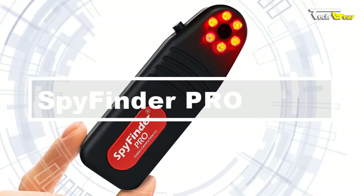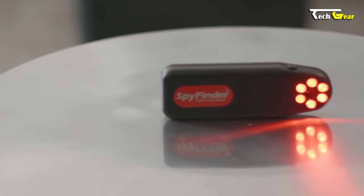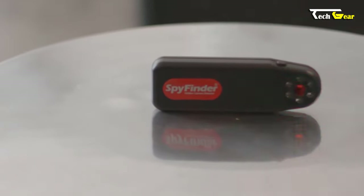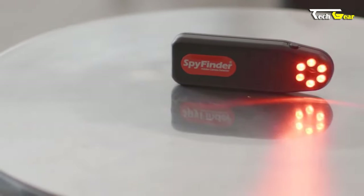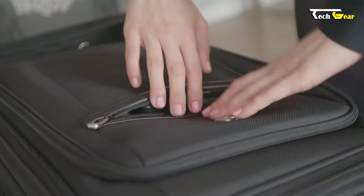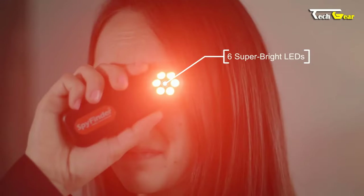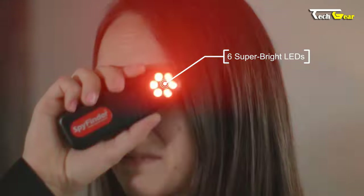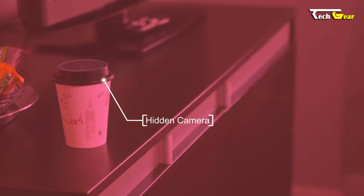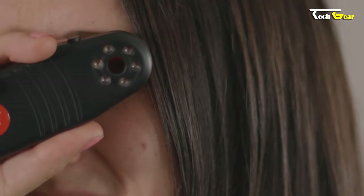The Spy Finder Pro hidden spy camera detector is the ultimate tool for detecting and locating hidden video cameras. Priced at $129, it is worth every penny for the peace of mind it provides. This device can find all cameras — whether wireless, wired, or non-working. Six unique bright red LED strobe lights are activated, designed to bounce off even the smallest pinhole camera lenses, which you can spot by looking through the viewfinder.